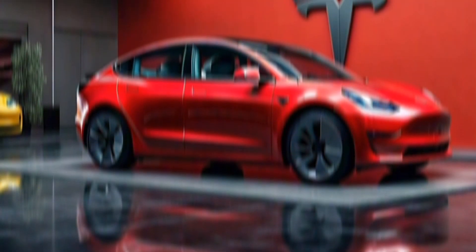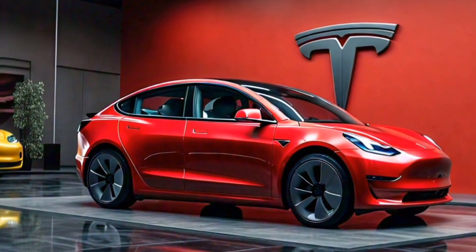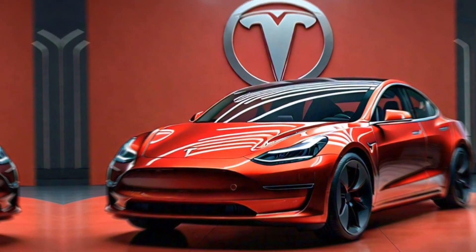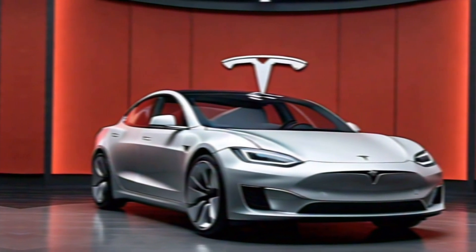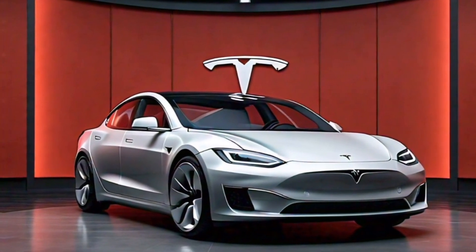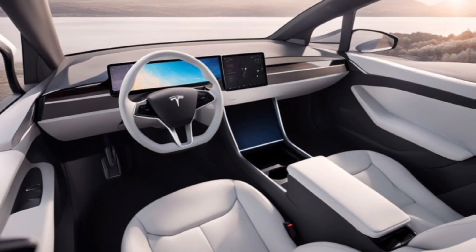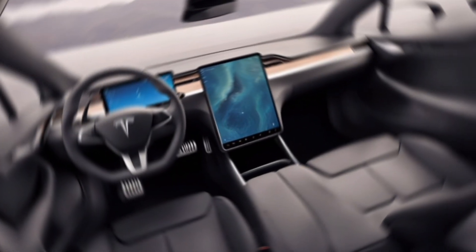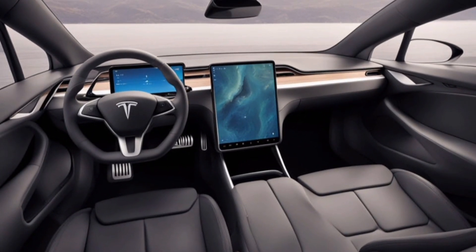These upgrades could include stiffer suspension components, larger brakes, and even wider wheels. We don't expect any major changes to the exterior design of the 2025 Model 3. However, the interior could get some refinements such as new materials or an updated center console.